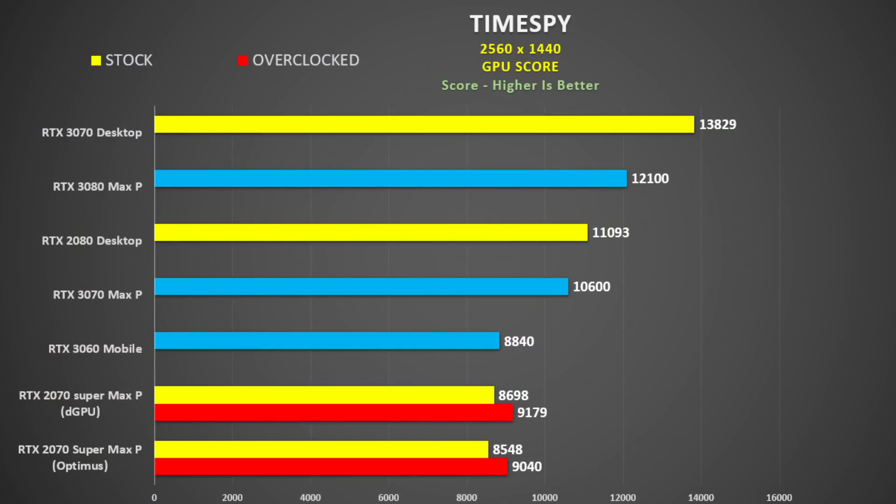So let's have a quick look at the results. Looking at TimeSpy, the desktop 3070 is about 14% faster than the 3080 Max-P and about 30% faster than the 3070 Max-P — quite a difference. The 2080 desktop is about 5% faster than the 3070 Max-P mobile, and the 3070 Max-P compared to the 2070 Super is about 22% faster in dedicated GPU mode, reduced down to 15% when you overclock the 2070 Super.